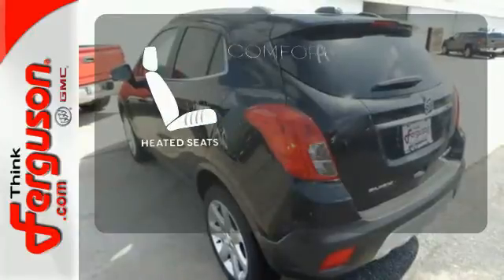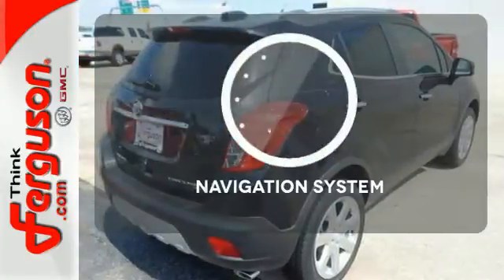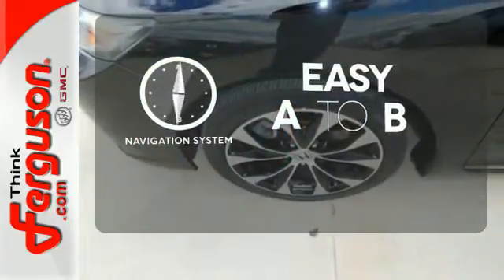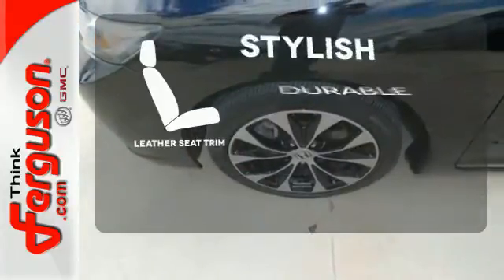The heated seats keep you comfortable no matter how cold it is. Feel confident getting from point A to point B with a navigation system. The leather seat trim offers style and durability.